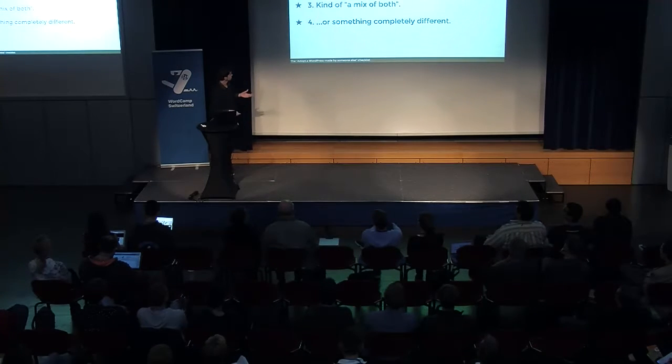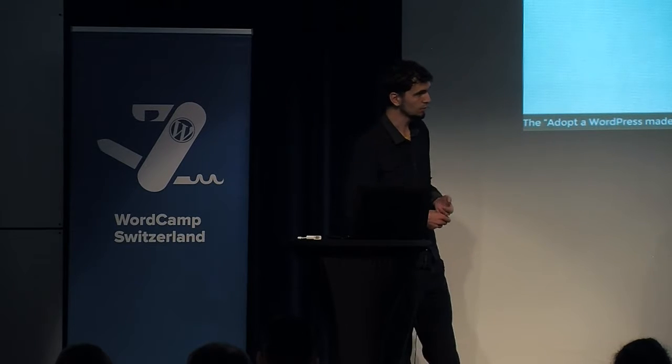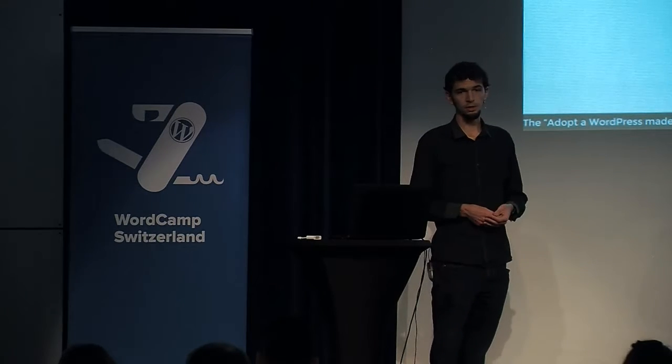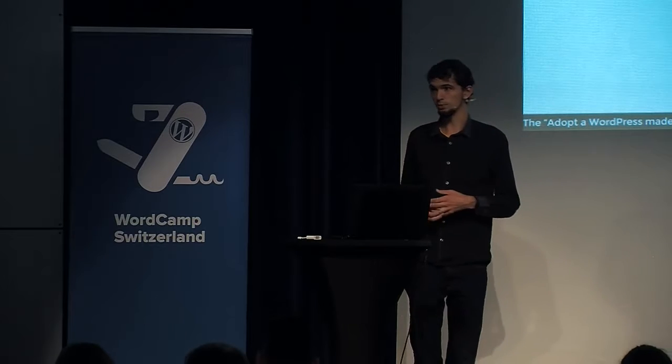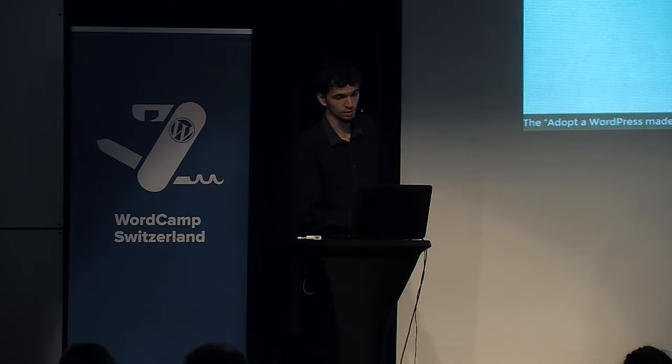Then there's situation number two, which we're currently facing. We have a WordPress installation with version 3.5, with plugins that don't even exist anymore. It's four years old, and you might have a chance in that case to just redo it completely from scratch — but there's a small chance your customer will pay you 10,000 francs for a new build, because it's a very extensive installation.